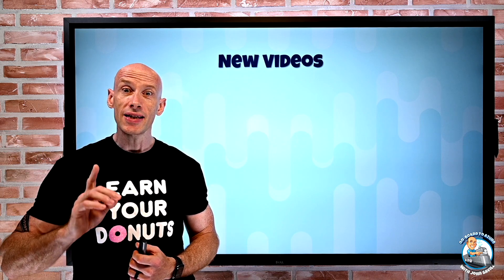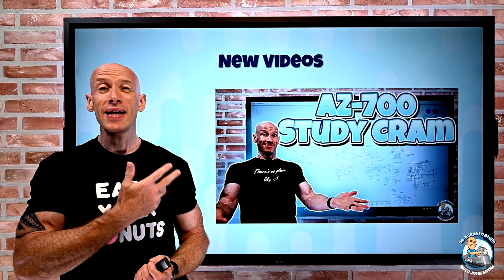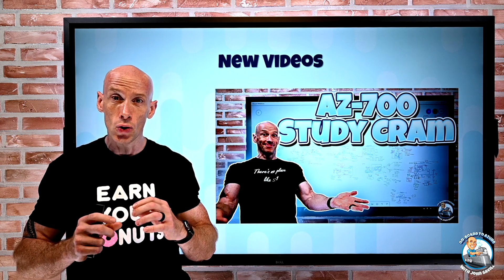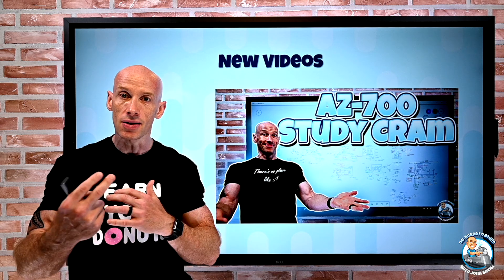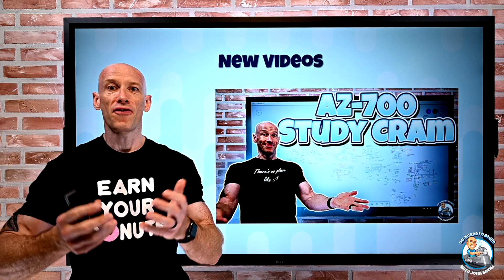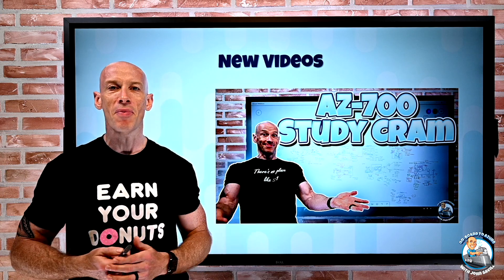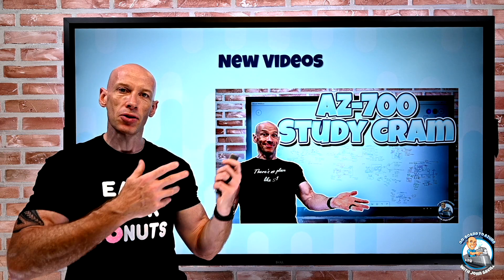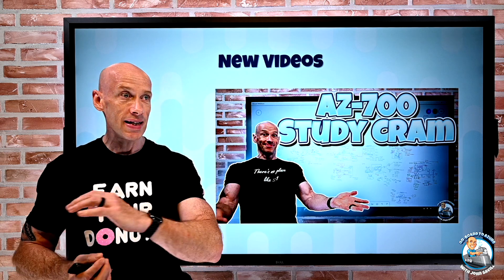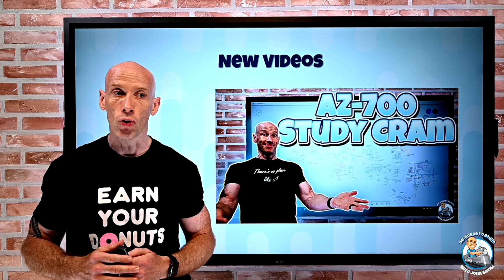New videos this week: I just released one — I normally do a couple, but just did one because it was nearly three hours long. It was an AZ-700 study cram, covering the new networking architecture design and implementation exam coming in beta. Even if you're not interested in the certification, I basically cover the full networking set of solutions in Azure, so it might be useful just for general learning.